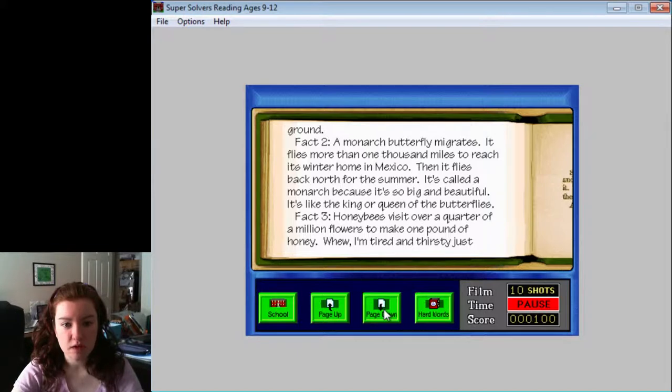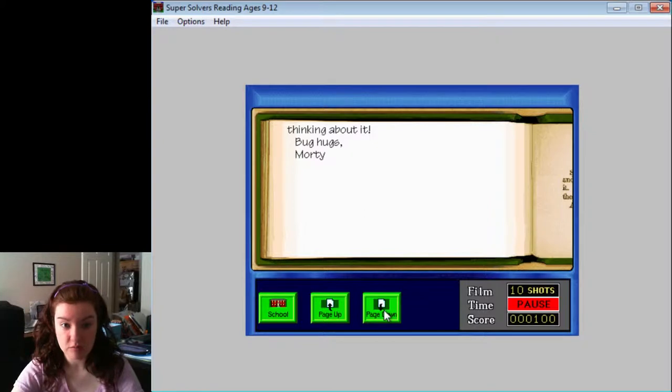It's called a monarch because it's so big and beautiful — it's like the king or queen of the butterflies. Fact 3: Honeybees visit over a quarter of a million flowers to make one pound of honey. I'm tired and thirsty just thinking about it. Bug hugs, Morty.